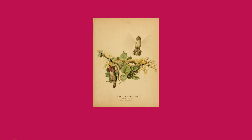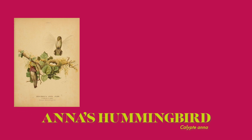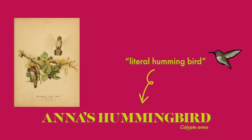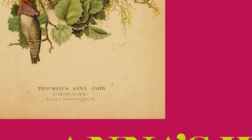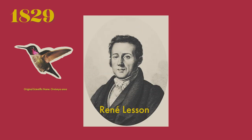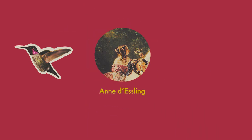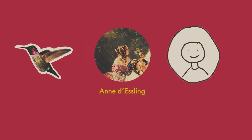Let's talk about the name Anna's Hummingbird. The name hummingbird came to be because these birds make a humming sound when they fly. But who is Anna? In 1829, this hummingbird species was formally described by the French naturalist René Lesson, who chose Anna to honor Anne Dèsling, a French courtier who married the ornithologist François-Victor Massena.